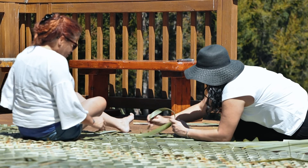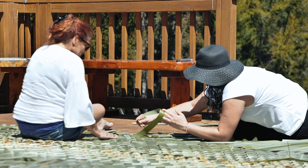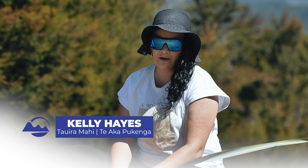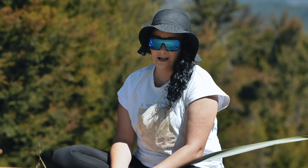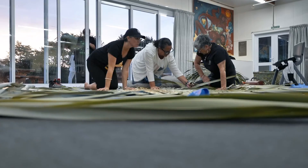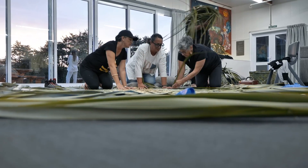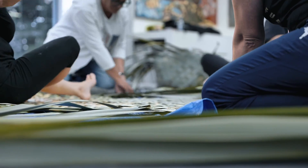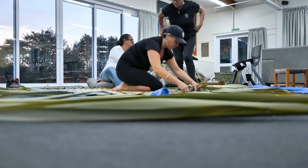This one was actually started yesterday and it took about four to five hours, with the help of others around us as well. I started it and some ladies then came in behind and finished doing the finishing touches on the edges.